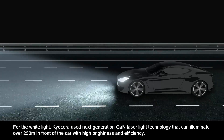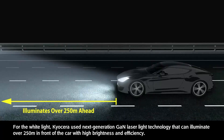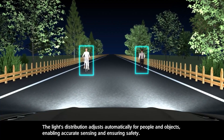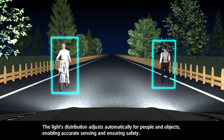For the white light, Kyocera used next-generation GaN laser light technology that can illuminate over 250 meters in front of the car with high brightness and efficiency. The light's distribution adjusts automatically for people and objects, enabling accurate sensing and ensuring safety.